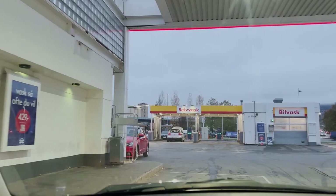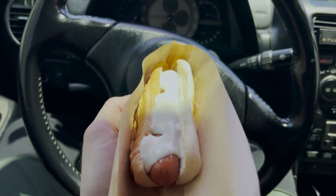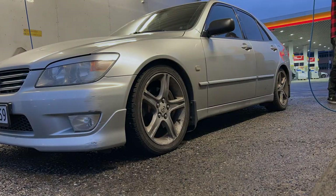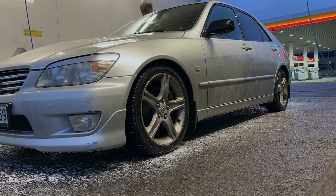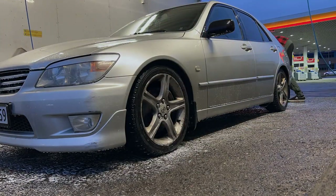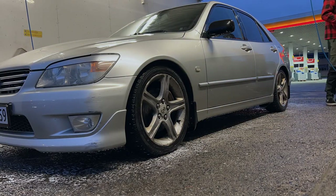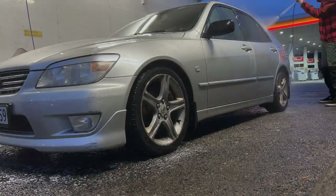Time to hit the car wash. I was so hungry I had to grab a hot dog first. I ended up spending only 50 krones — that's about 3.50 to 4 euros. I started with the shampoo, washed it by hand, rinsed it once with water, then used the rest of the money to put wax on.